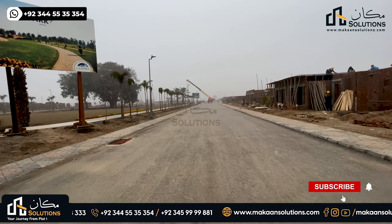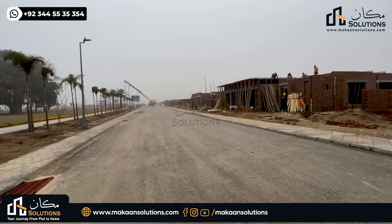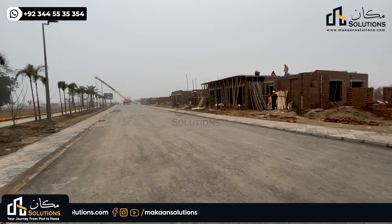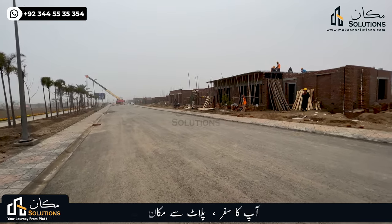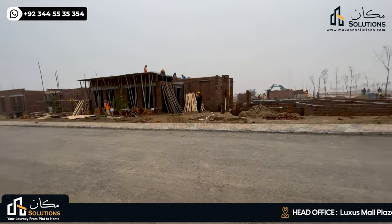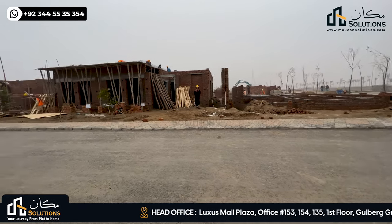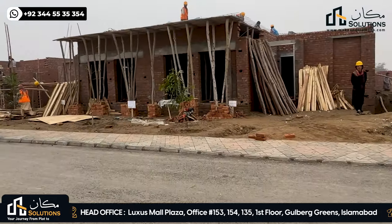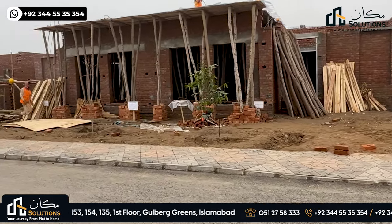There are around 26 to 27 villas on this side — 13 villas on this side and 13 villas working on the other side. This is the front elevation. This is the parking side; the parking garage will have a dining room attached.